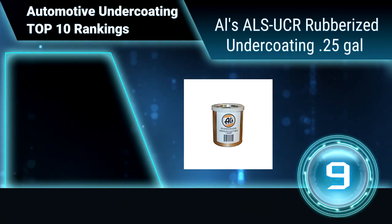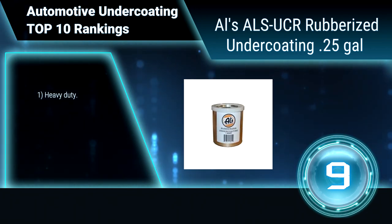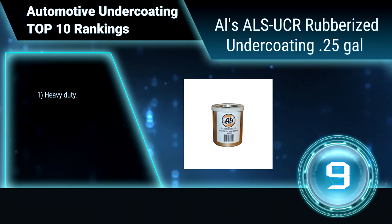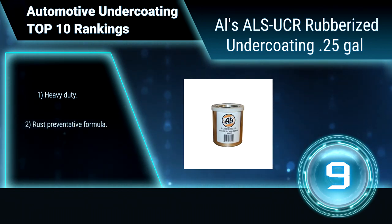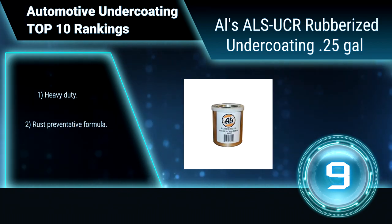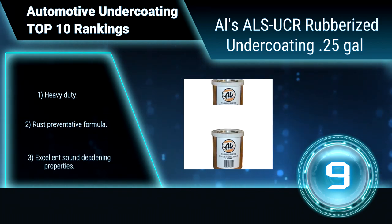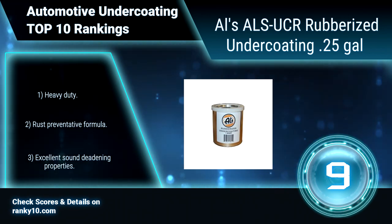Ranking number 9: ALS UCR rubberized undercoating, 25 gallons. This rubberized undercoating is a paintable, rubber-based undercoat for undercarriages. It is designed to protect undercarriages from the harsh abuse of day-to-day operations. This formula dries quickly. Heavy duty, rust preventative formula with excellent sound deadening properties.